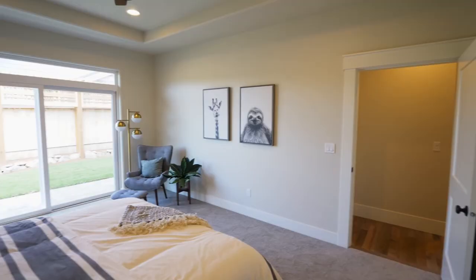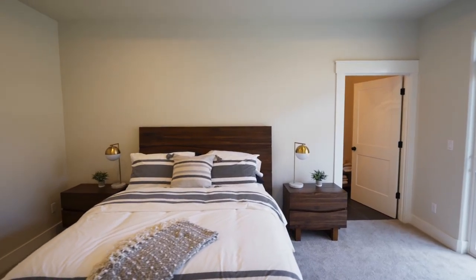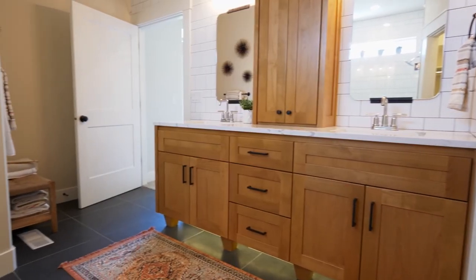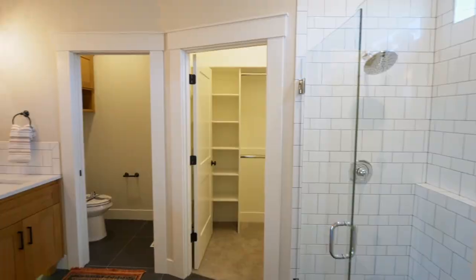Relax and unwind in the master suite filled with natural light. The spa-like master bath features Merola tile floors, quartz counters, and a curbless master shower, plus two walk-in closets.